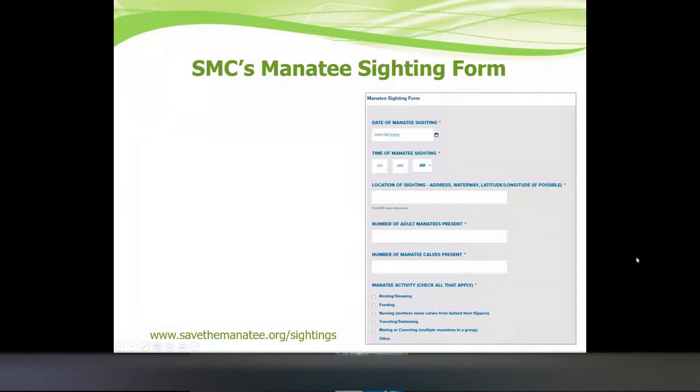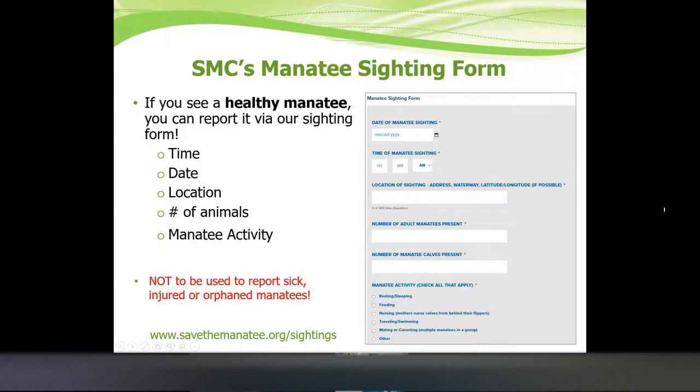We also have a manatee sighting form. If you see a healthy manatee — whether you're in an area where you see them often or just on vacation — you can report it via our sighting form on our website, filling it out like a Google form. You can indicate the time, date, and exactly where you were. Our new form lets you look up your location so you don't have to search if you're unsure. You can note the number of animals and their activity. Please do not use this form to report sick animals — we have a separate webinar on how to spot and report sick and injured manatees, which is recorded on our website.